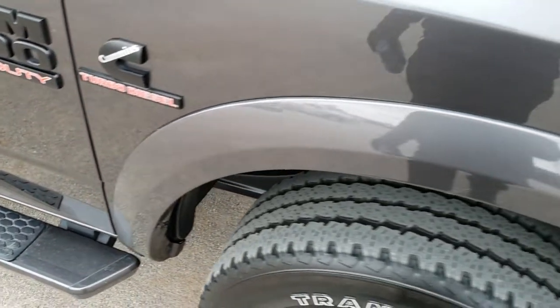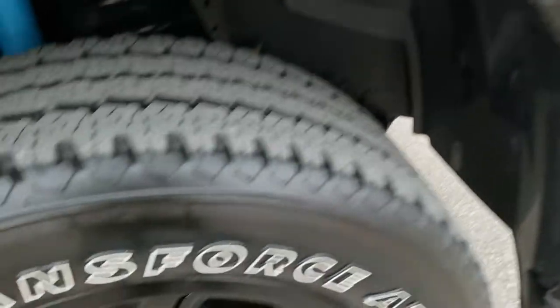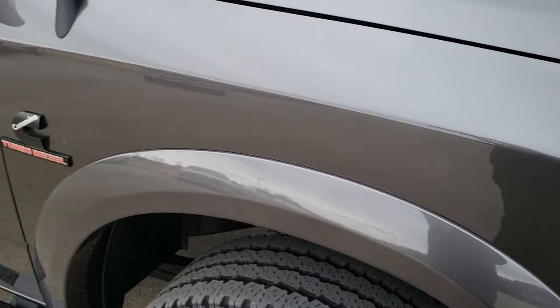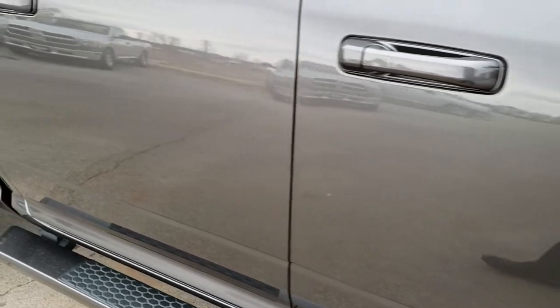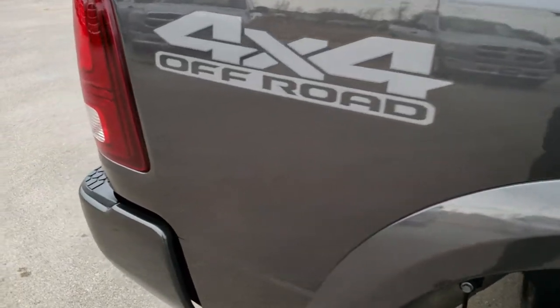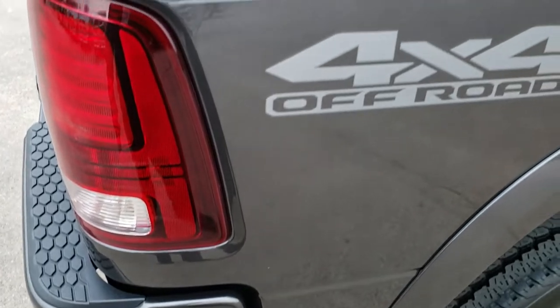Passenger side front fender — no dents or dings on that — and the passenger side rim, no scuffs or scrapes. As you go down this side of the truck you can see just how clean the body is, how reflective and mirror-like that paint is. This is a Laramie Sport package, so that's why you get the painted 20 inch rims and the blacked-out logos and lettering on the truck.